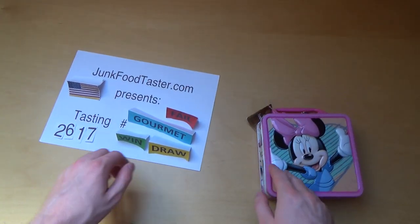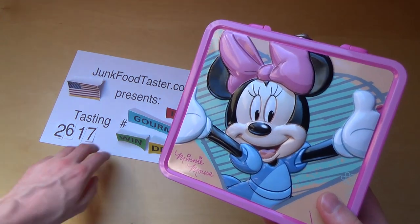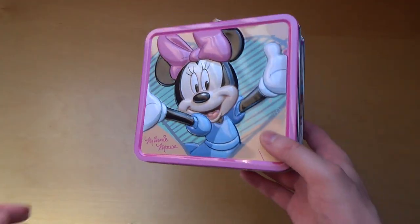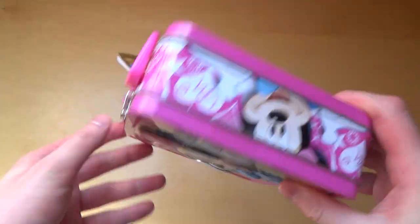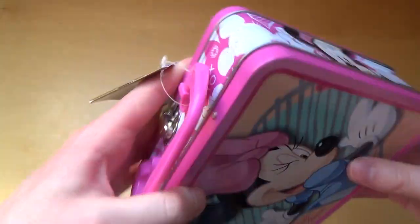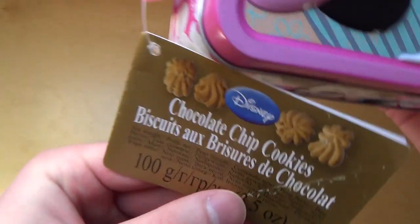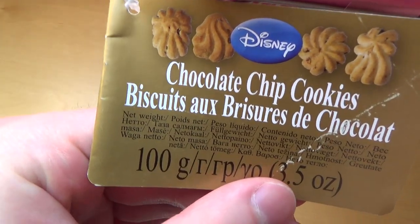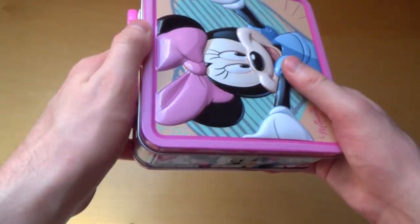Zoffer Taster, down comes episode 2617. I've got with me the Minnie Mouse suitcase, made from steel, and in the suitcase there will be chocolate cookies, chocolate chip cookies, 100 grams. Let's check it out.